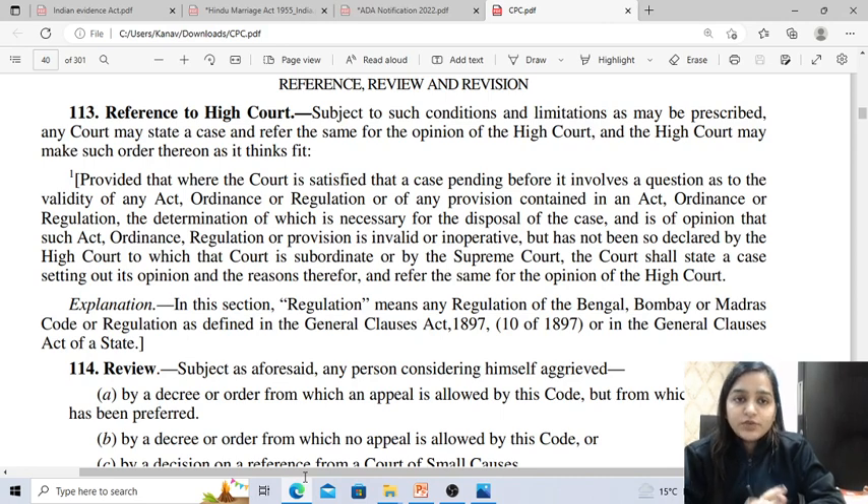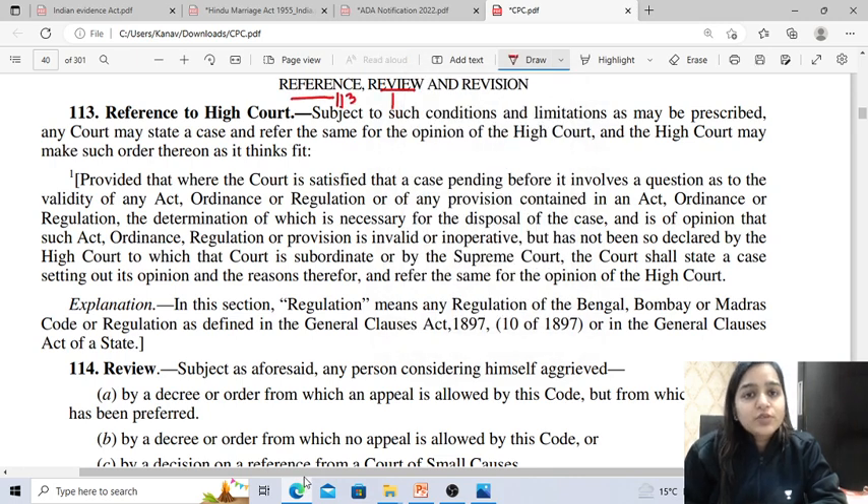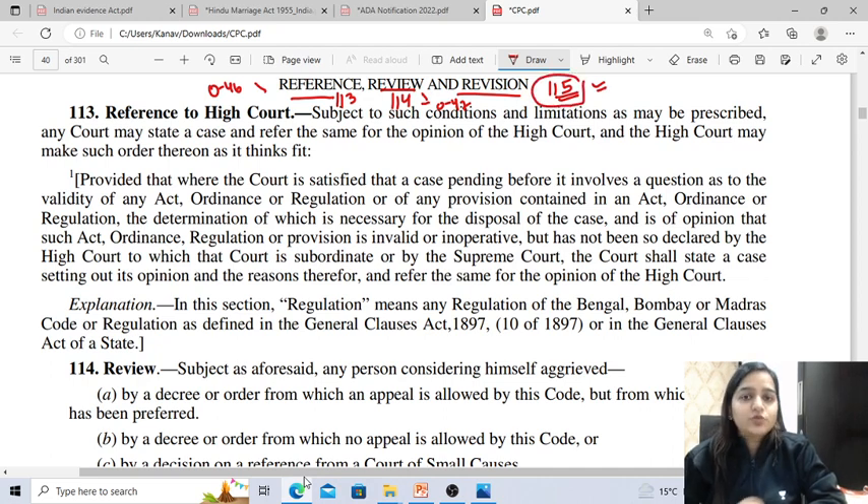In today's video, I'm going to discuss three topics: reference, review, and revision. Reference is dealt under Section 113, review under Section 114, and revision under Section 115. Reference is to be read with Order 46, and review is to be read with Order 47, while revision is dealt under Section 115 only. You need to remember these sections and orders, as they are directly asked in pre-exams.